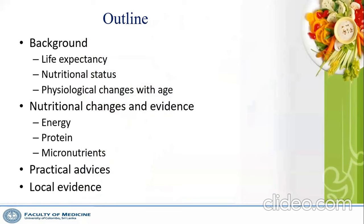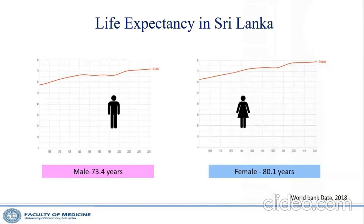In this presentation, I will discuss local data on the nutritional status of Sri Lankan older adults, the physiological changes associated with aging, high-level evidence from systematic meta-analyses, practical tips to overcome malnutrition in older people, and some data from a recent international clinical trial completed by our research group.